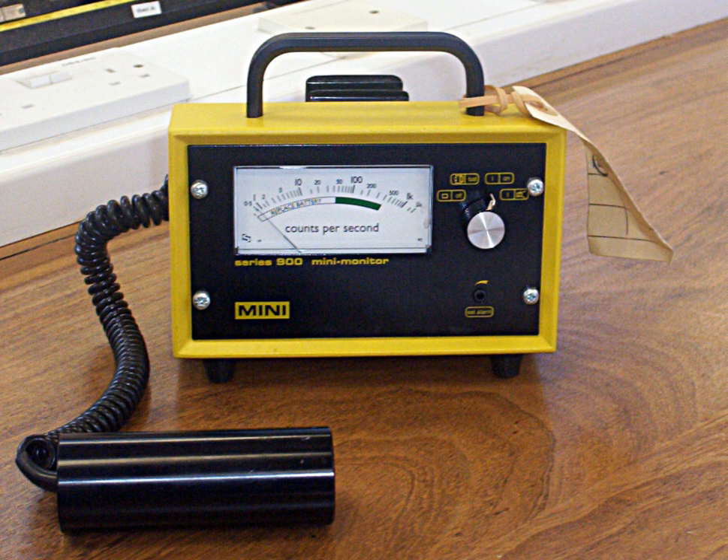A Geiger-Müller counter is an instrument used for detecting and measuring ionizing radiation. It is widely used in applications such as radiation dosimetry, radiological protection, experimental physics, and the nuclear industry.